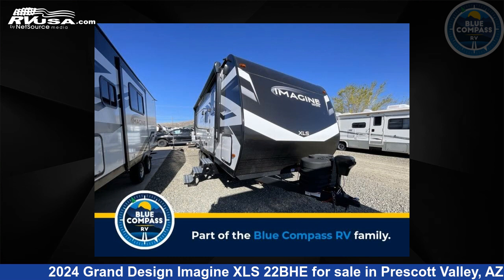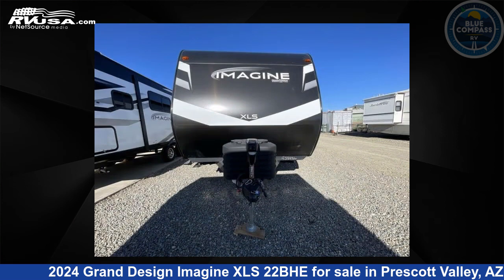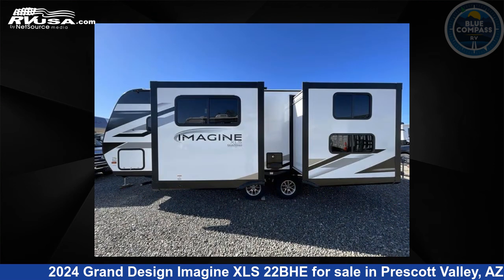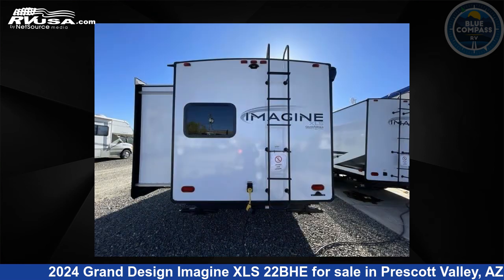This 2024 Grand Design Imagine XLS22BHE is a travel trailer RV. It is located in Prescott Valley, Arizona, 86314 and is offered for sale by Blue Compass RV Prescott Valley. Click the link in the video description to visit RVUSA.com and see more photos as well as the current price.